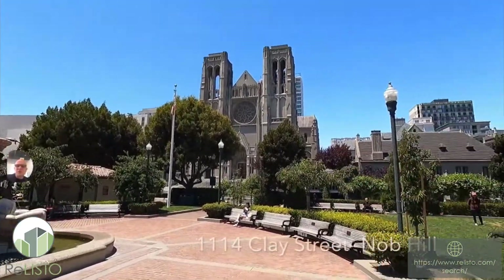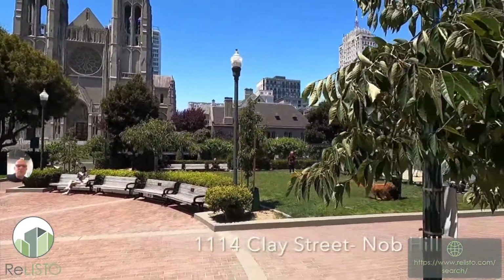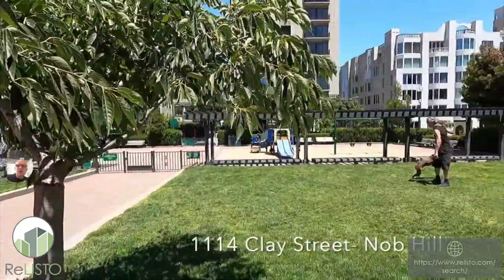Hello, this is Eric Baird with Reliesto, leasing and property management for San Francisco. Welcome to 114 Clay Street.